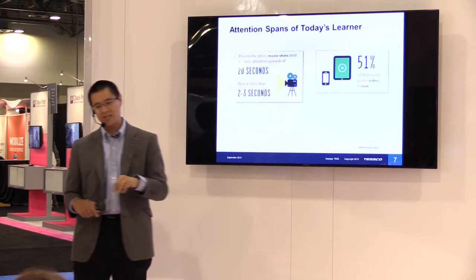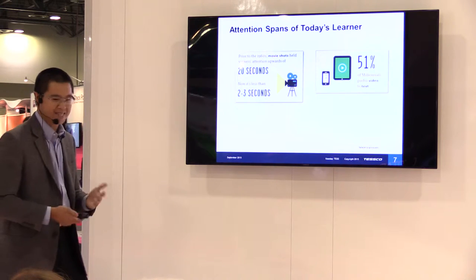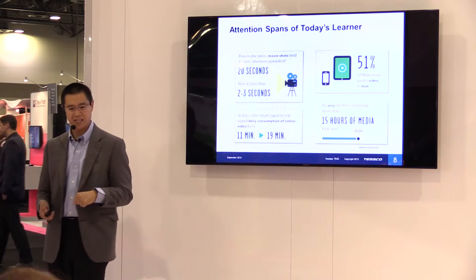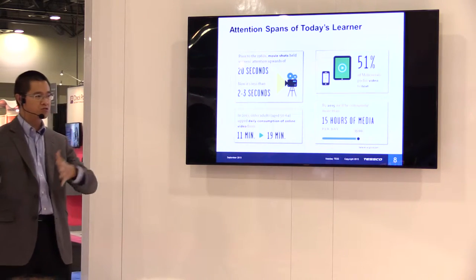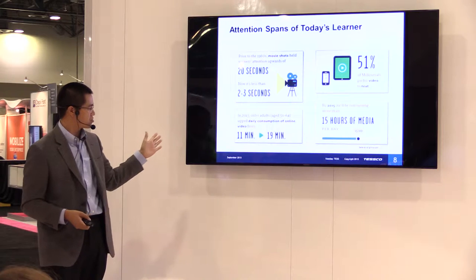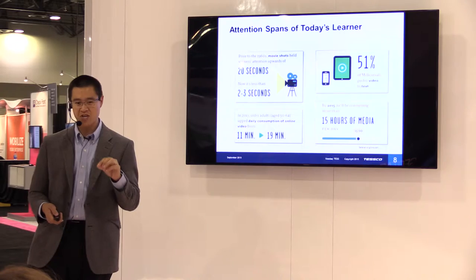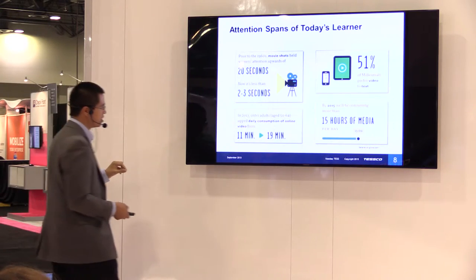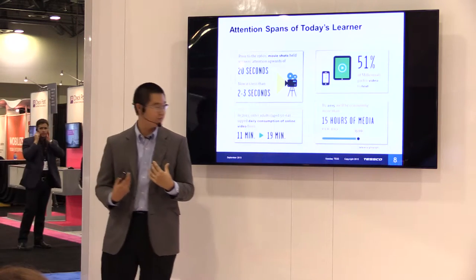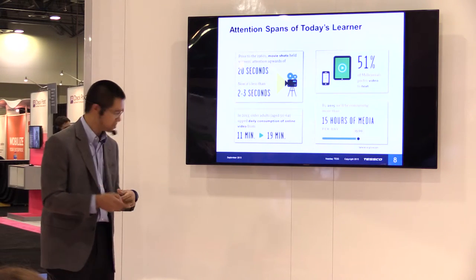Over 50% of millennials today actually prefer video to text. Think about how most computer-based training is delivered — it's text — yet people prefer video. And in the age group of 50 to 64, they're consuming almost double the amount of online video today that they were just two years ago. On average, as a society, we consume 15 hours a day of media.